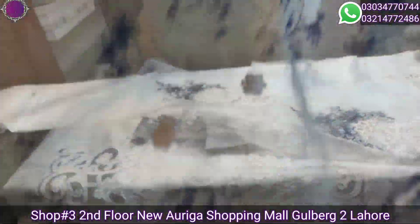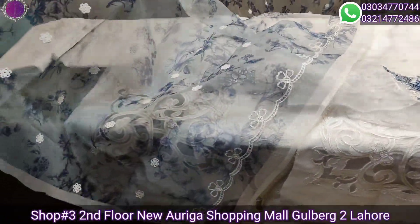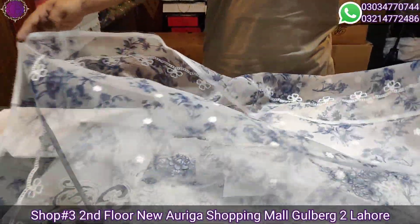Masha Allah — organza printed dupatta with chicken embroidery. This is the most demanding organza printed dupatta.